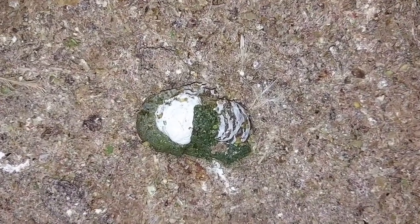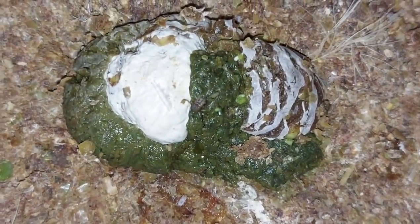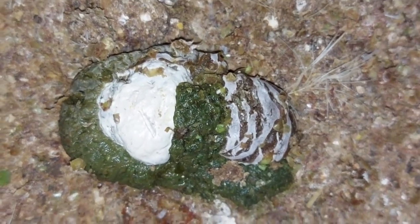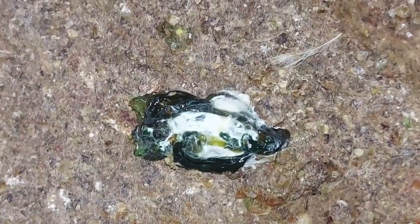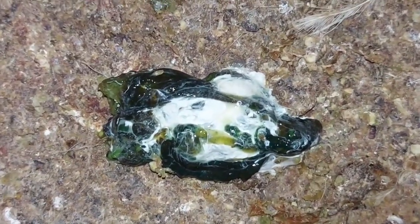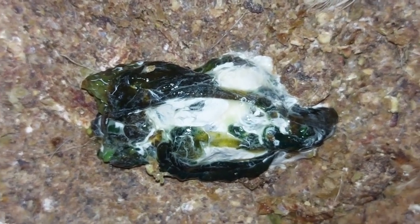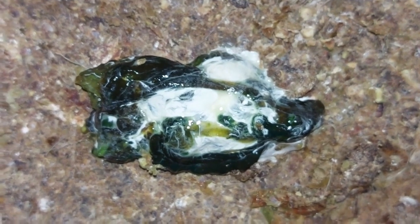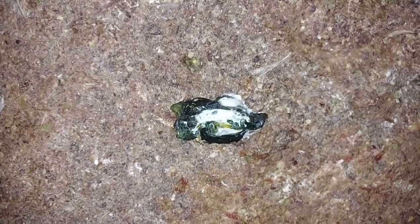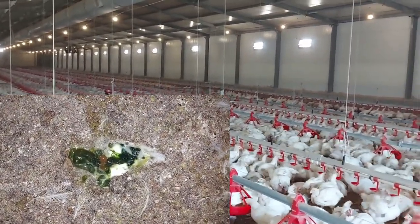Now let's look at green chicken droppings. There are two main causes: first, if the chickens are free range and feed on green vegetables, it is normal for them to produce green droppings. If not, the second source of green color in chicken droppings comes from bile salts secreted by the bile into the digestive system. If bile salts enter the digestive system and there is no feed present, you will find green color in your chicken's droppings.